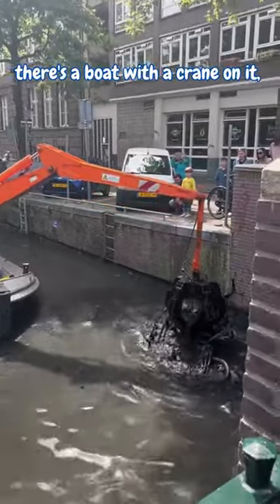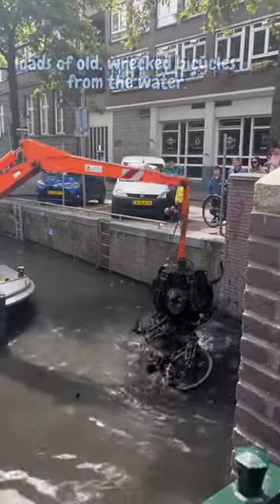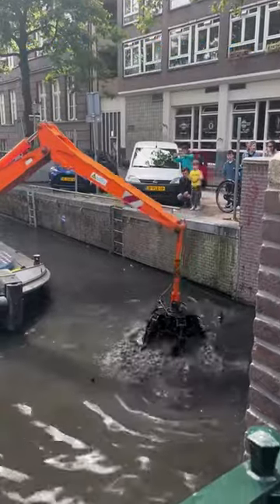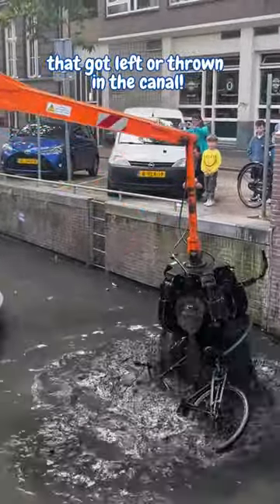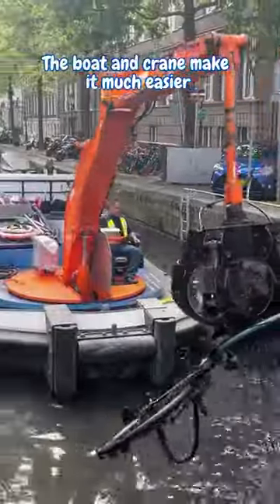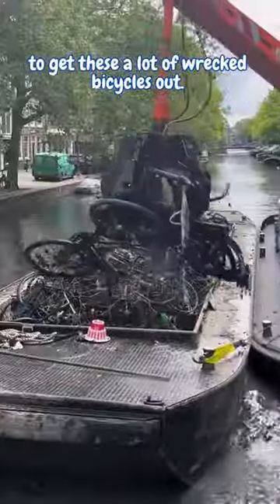In the video, there's a boat with a crane on it. The crane starts lifting out loads of old wrecked bicycles from the water. It's surprising to see so many bikes that got left or thrown in the canal. The boat and crane make it much easier to get these wrecked bicycles out.